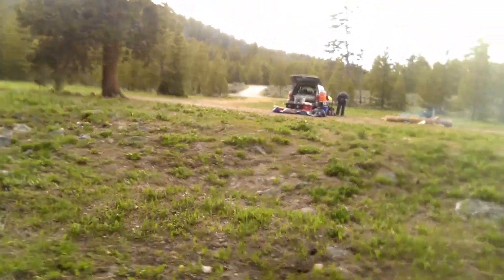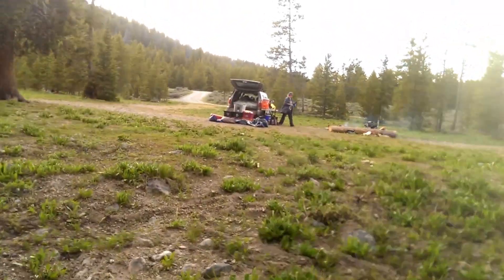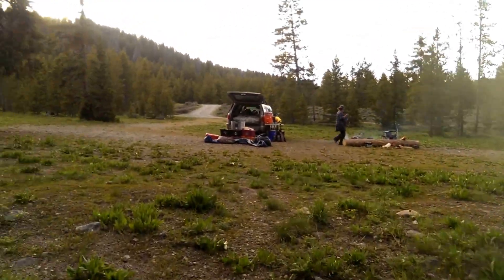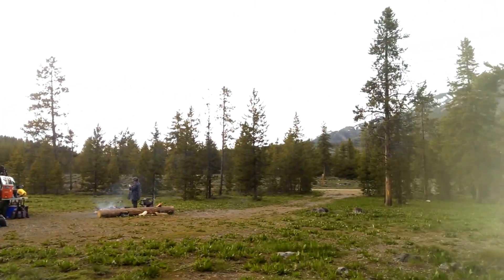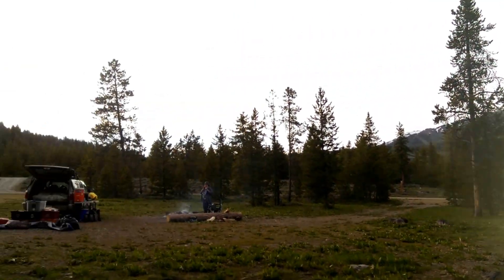Walking back over to our camp — you can see it from the backside over here. And it's just us, no one else around. Here's the road, a dirt road that comes down.